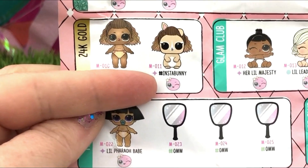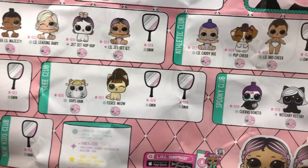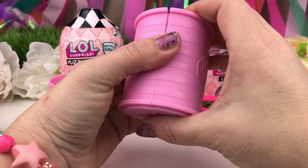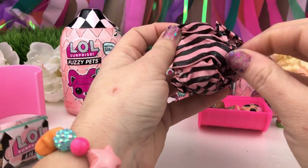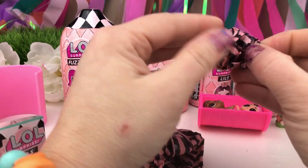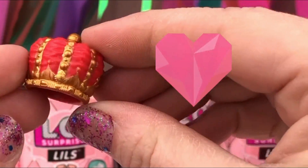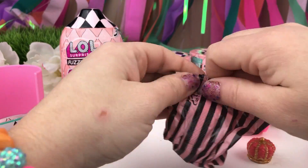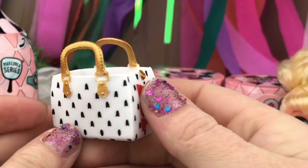Do you think it could be Insta Bunny? Oh my gosh, there's so many cute ones! And there's boys! Okay, let's do this! I'm so excited! It feels like a bag! I think it's a bag! And there's a little one in here! Let's open this up! It's a crown! It looks like Heartbreaker's crown!